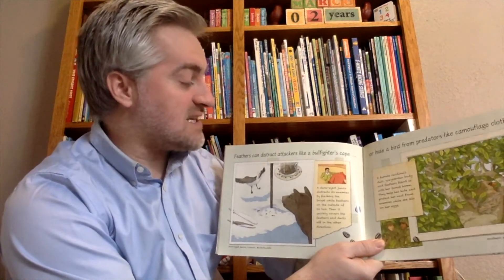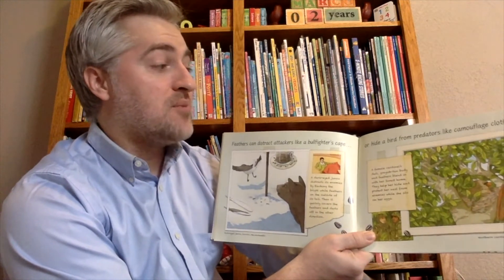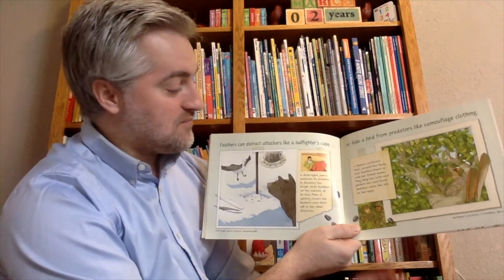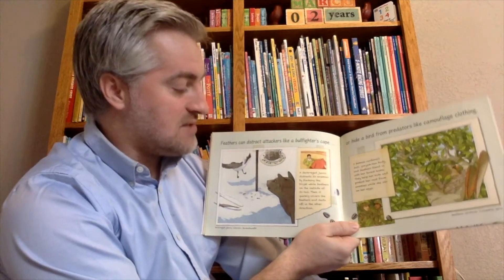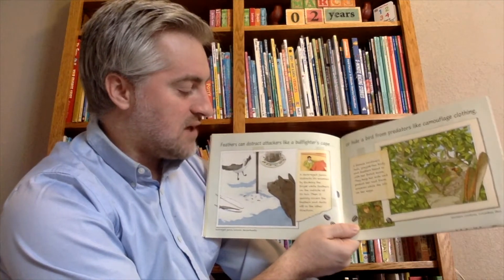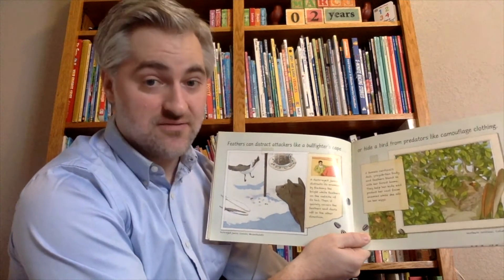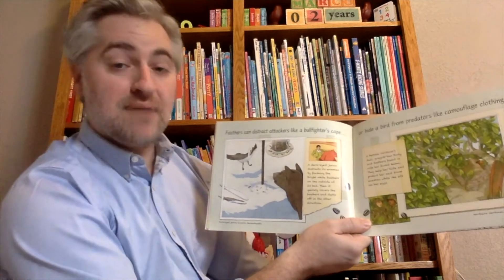Feathers can distract attackers like a bullfighter's cape, or hide a bird from predators just like camouflage clothing. The dark-eyed junco distracts its enemies by flashing the bright white feathers on the outside of its tail, then quickly covers the feathers and darts off in the other direction. This is the dark-eyed junco in Lincoln, Massachusetts.